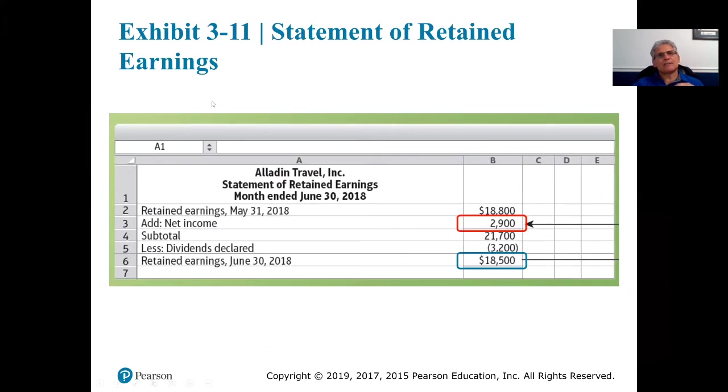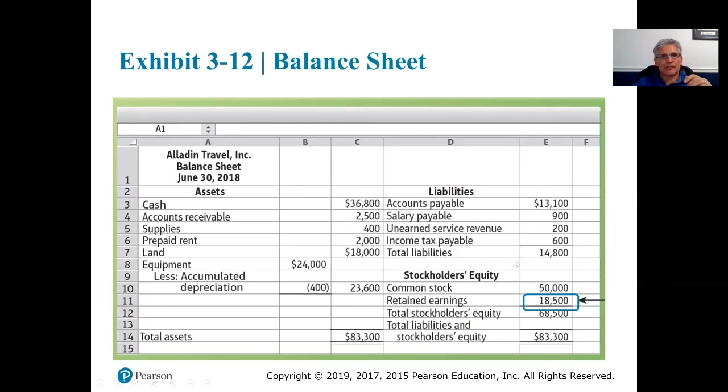The next financial statement is the statement of retained earnings. This had to come from what we had in the system already. Retained earnings as of May 31st, 2018 — since our reporting period is for one month, we want the ending balance from the previous period, which was May 31st, as our beginning balance for this month: $18,800. That had to have been given — we couldn't compute it.